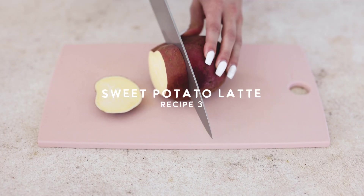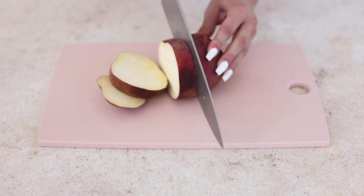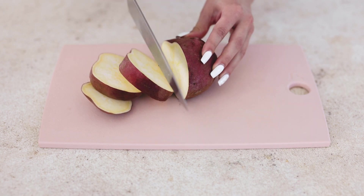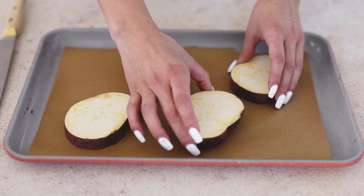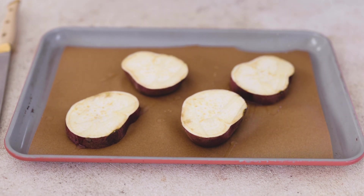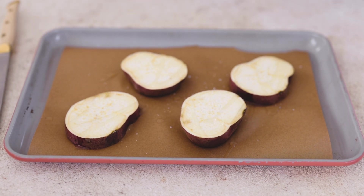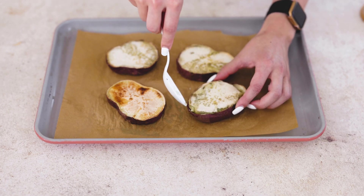A sweet potato latte might sound a little funky, but it's actually really popular, especially in Asia. Growing up and spending time in Korea and Japan, I would see it all over the place. For this recipe you can use pretty much any sweet potato, but I opted for a Japanese sweet potato because they have almost a cake-like flavor — very vanilla and warm — and they're extra sweet, especially when you roast them. To prepare this, stab some holes in your potato, cut them into chunks to speed up the roasting process, place them on a baking sheet with just a touch of oil, and roast in the oven until nice and soft and almost caramelized.